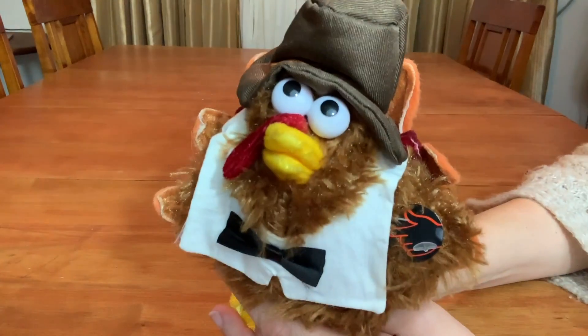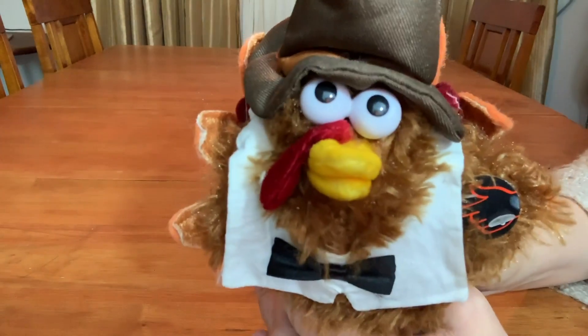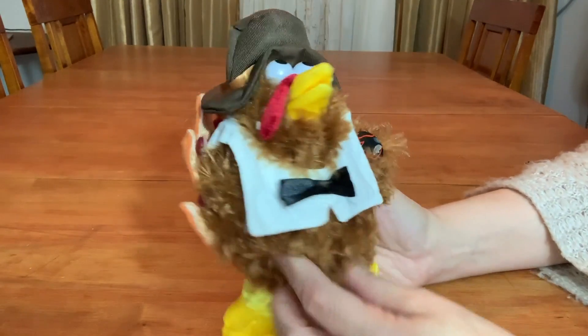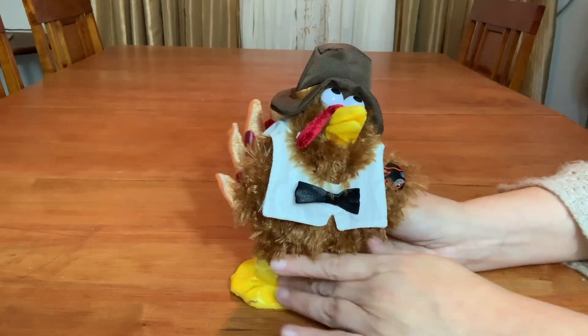So let's see what this ridiculous turkey looks like without his fur, feathers, whatever. Let's get started.